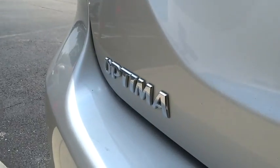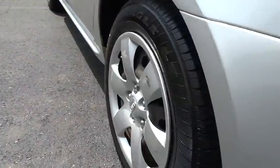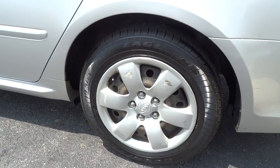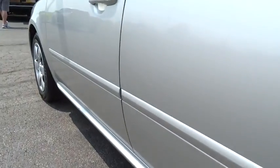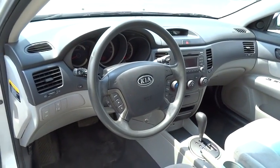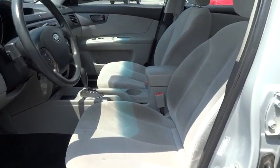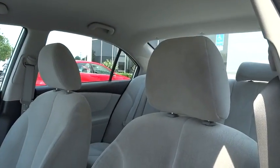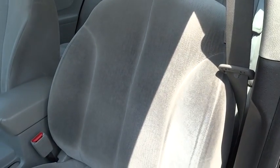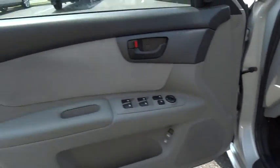Here are some of this vehicle's great options: traction control, dual airbags, air conditioning, power steering, four-wheel disc brakes, AM-FM stereo with CD player, security system, electronic stability control, rear window defroster, power windows, remote keyless entry, brake assist, Sirius satellite radio, tachometer, overhead console, panic alarm, driver vanity mirror, tilt steering wheel, front bucket seats. If affordable style and reliability are what you're looking for,